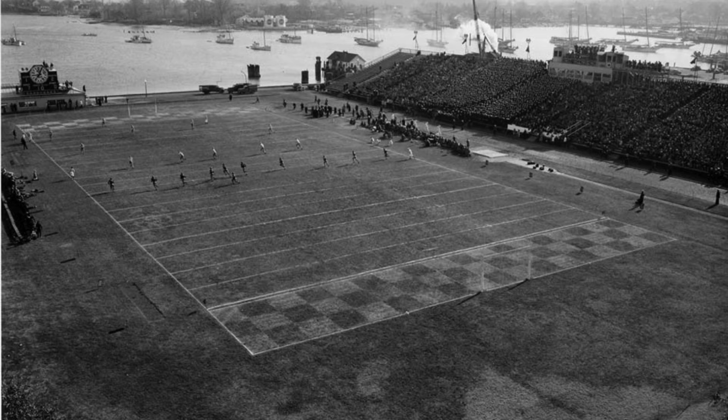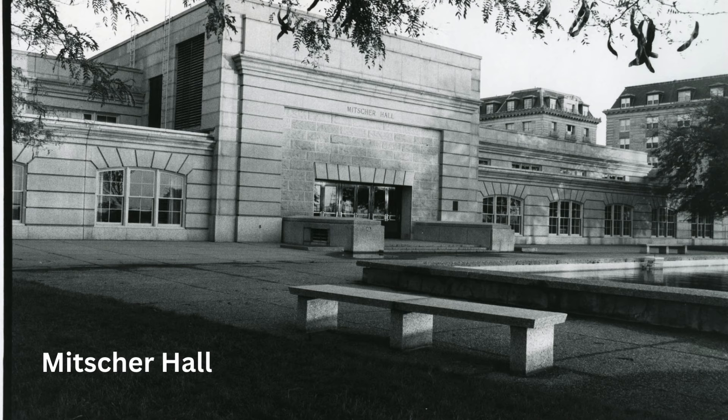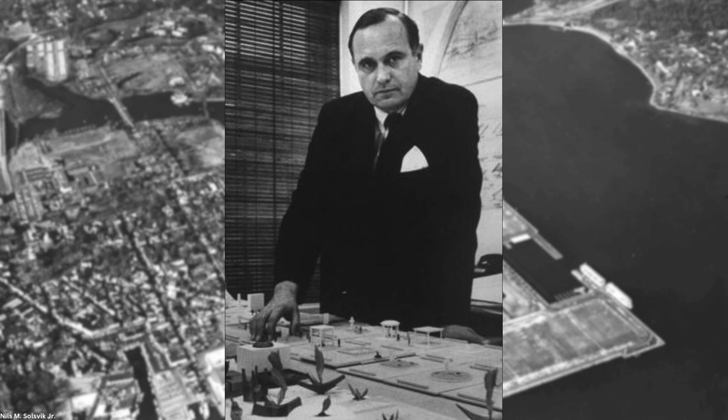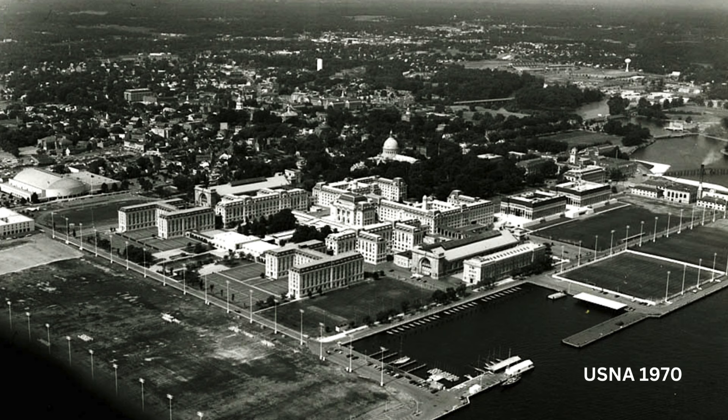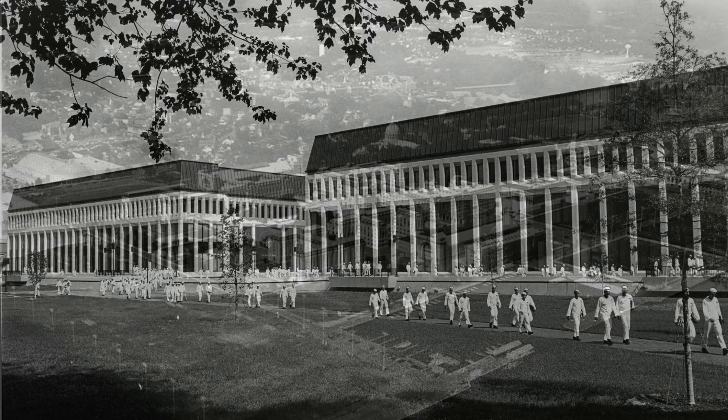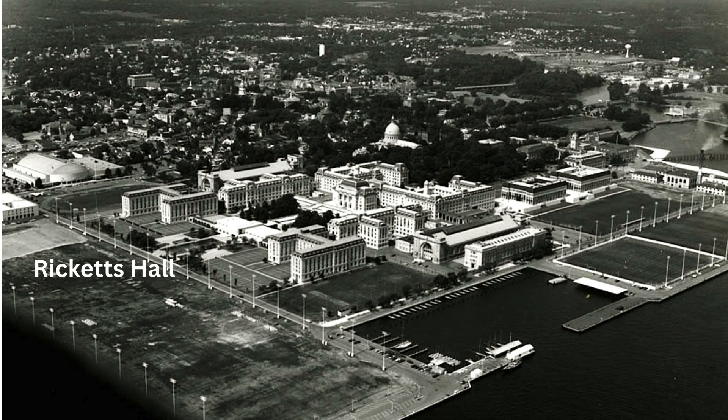Mitchell Hall near Bancroft Hall opened in 1961. In 1964, a new master plan prepared by John Carl Warnicke and Associates was informed by Flagg's original one, but called for major new construction on the Dewey Basin Fill. As shown in this 1970 photo, Michelson and Chauvenet Halls were placed on a low terrace with an opening to preserve a river view from the chapel. They both opened in 1969. At the far left, partially obscured, sits the new Ricketts Hall for the Naval Academy Athletic Association varsity team coaches and staffs, which opened in 1966.